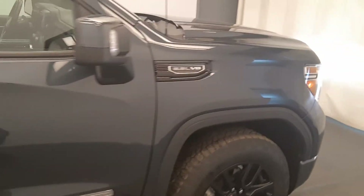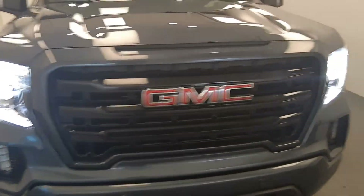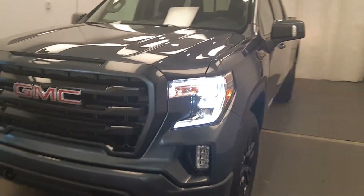Once again, we're viewing stock number 201-031 on a 2019 GMC 1500 Elevation in Dark Sky.